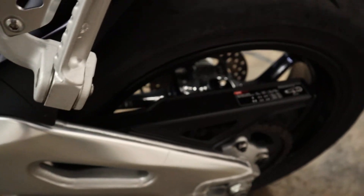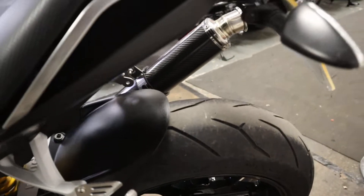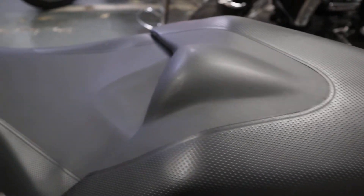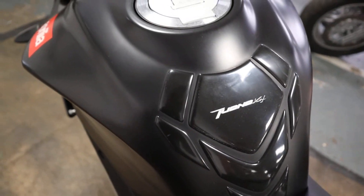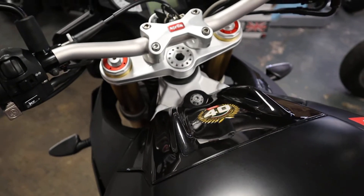It's even got the original chain guard sticker on there. We will supply this bike with a full MOT and a three-month warranty, and it will go through the workshop for a full check over of all its fluids, air, and all that, prior to coming out and being test ridden of course.